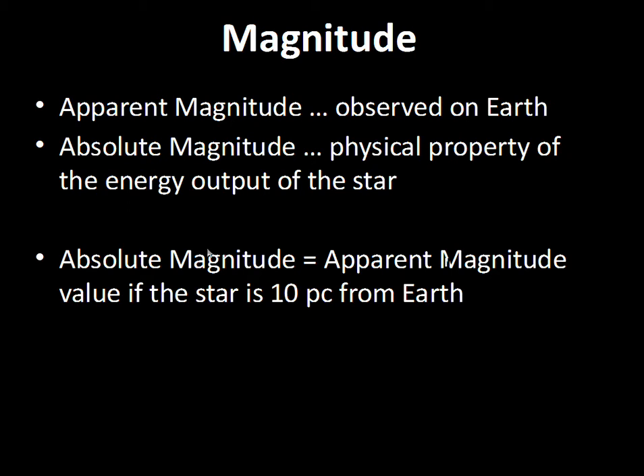Now, a question: take this star with an apparent magnitude of two and an absolute magnitude of two — it's ten parsecs from Earth. What will happen to the magnitude number if this star somehow moves further away from Earth? Will the apparent magnitude number get smaller than two or bigger than two? The star moves further away — will the apparent magnitude become one, or become three?